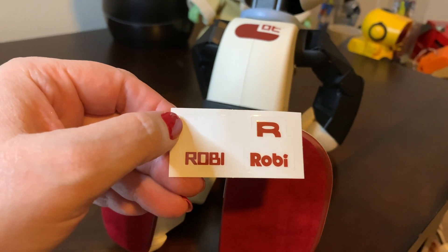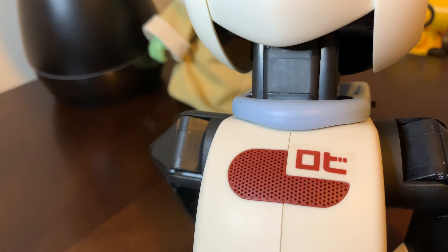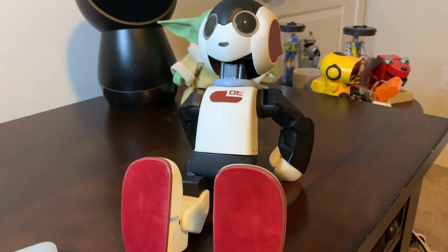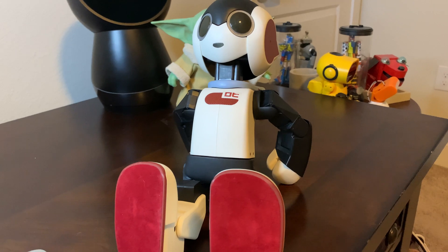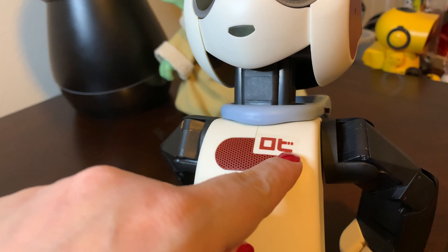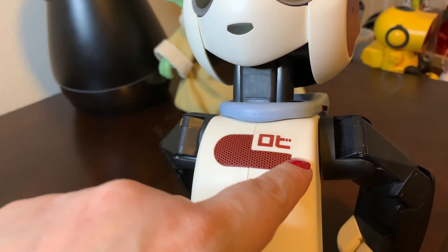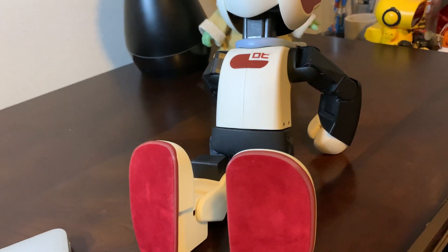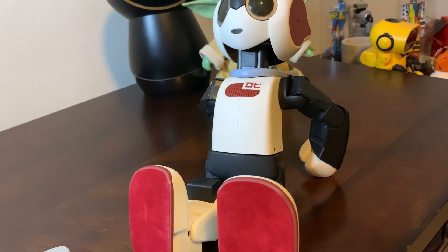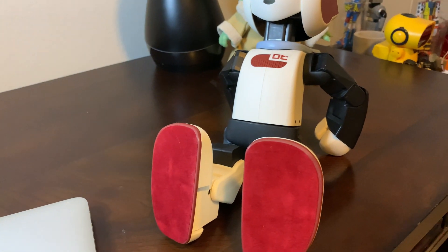These were the other options. So this is Robi. I think it actually is the Katakana — I'm going to have to look it up, but it's been so long since I've done it. That's Ro and B. The accent marks change it — I don't know, was it Chi to B or Ri to B? I can't remember. It's been over 25 years since I studied Japanese.